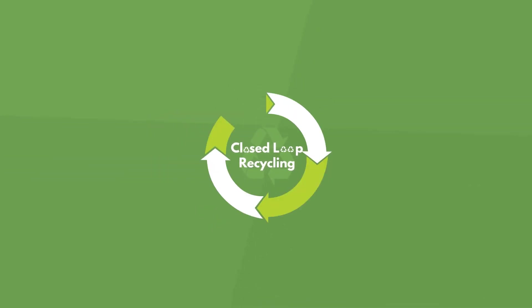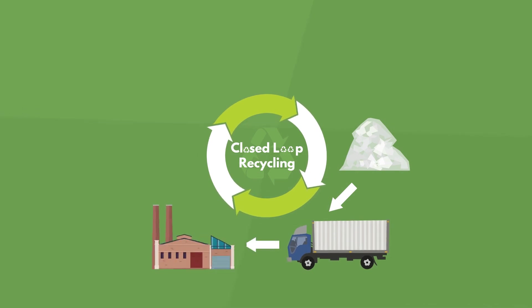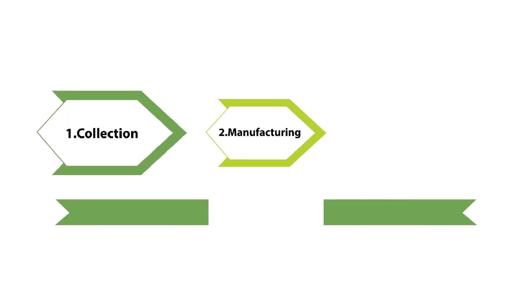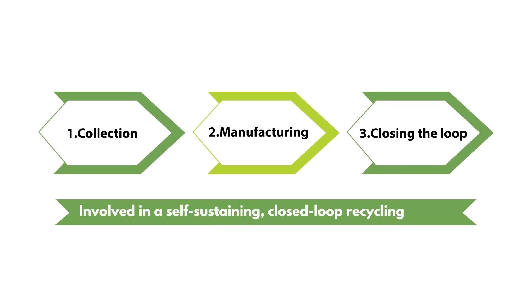Closed-loop recycling is a system where the waste material of one process, like the unwrapping of pallet stretch film, is used in the production of another, like new can liners and pallet sheets. Let's take a closer look at the three main steps involved in a self-sustaining, closed-loop recycling system.